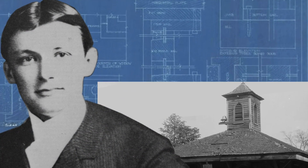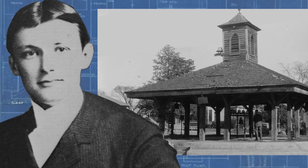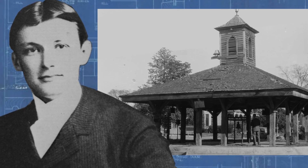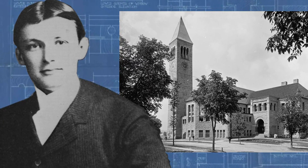Willis Franklin Denny II was born in Louisville, Georgia in 1874. He attended a military school in Atlanta and then Mercer University in Macon. In 1892, he entered Cornell University to study architecture.